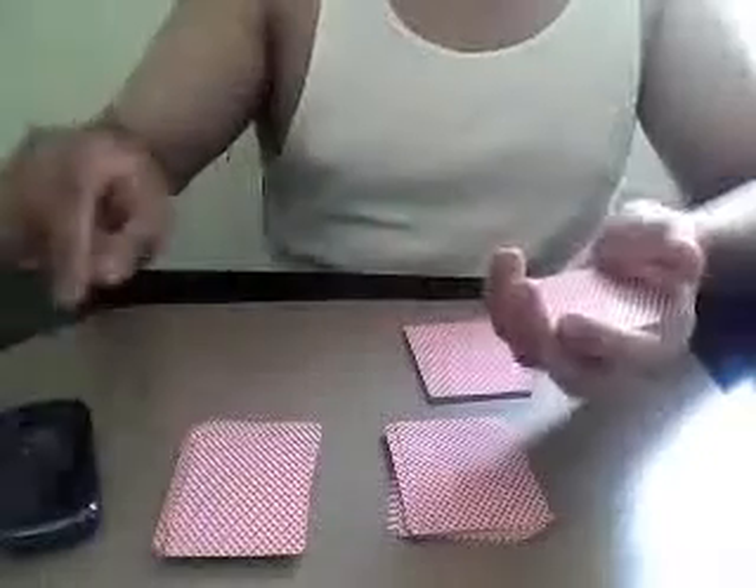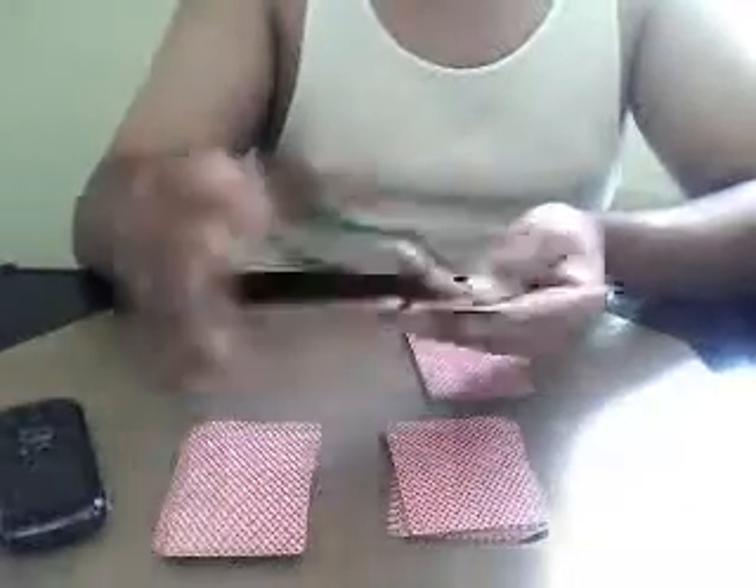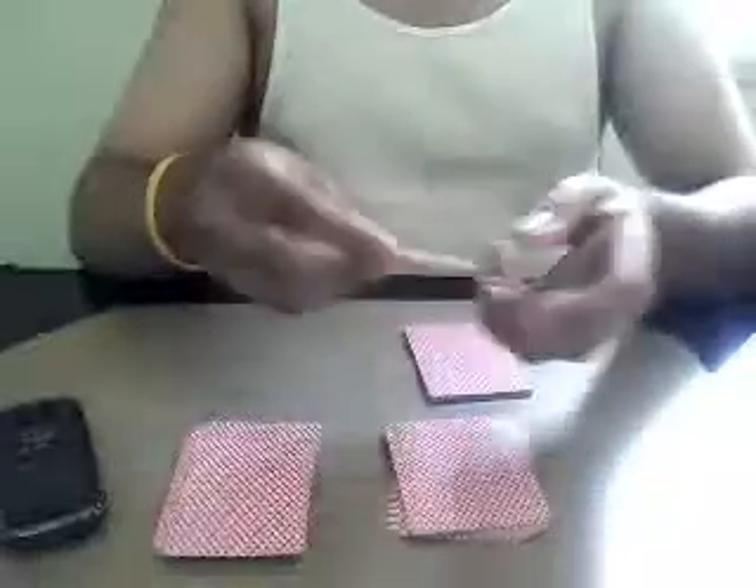Now, take another deck, and I'll say, give me another number. Looks like I chose the number four — one, two, three, four. And then I distribute.